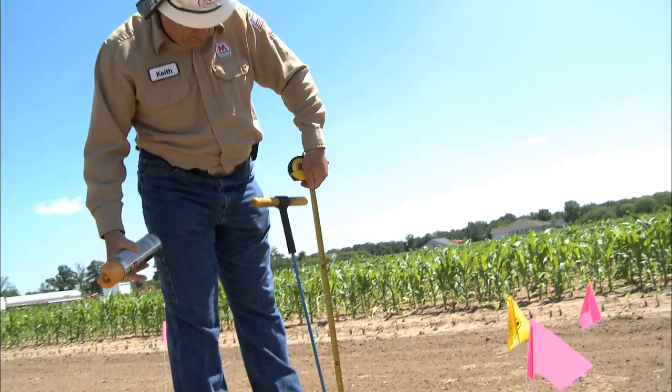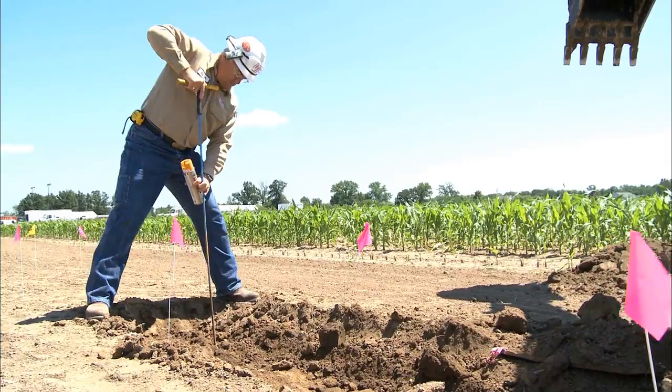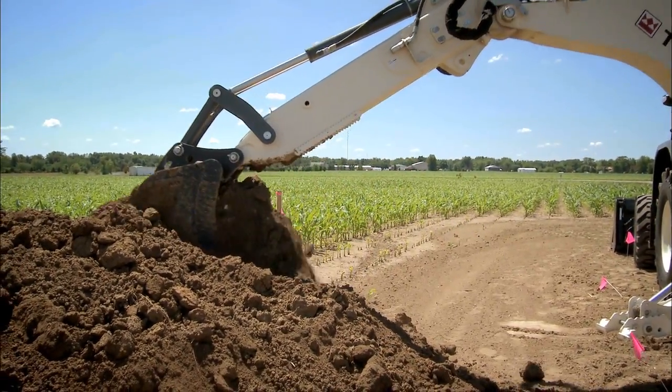To assist the excavator, the pipeline representative will use the line finding equipment and probe bars to confirm the exact location and depth of the pipeline prior to and during excavation.